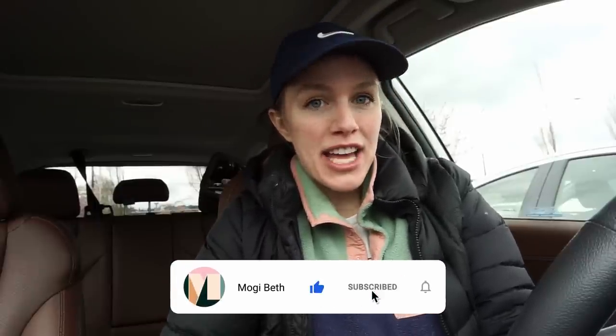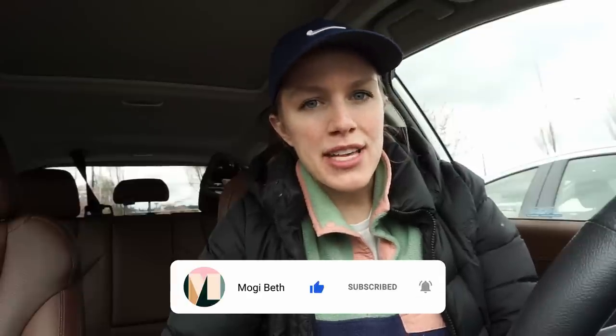If you liked this video, be sure to give it a big thumbs up and subscribe to my YouTube channel. I put out two new videos every week — Monday and Thursday. I'll see y'all in the next one. Love y'all, bye!